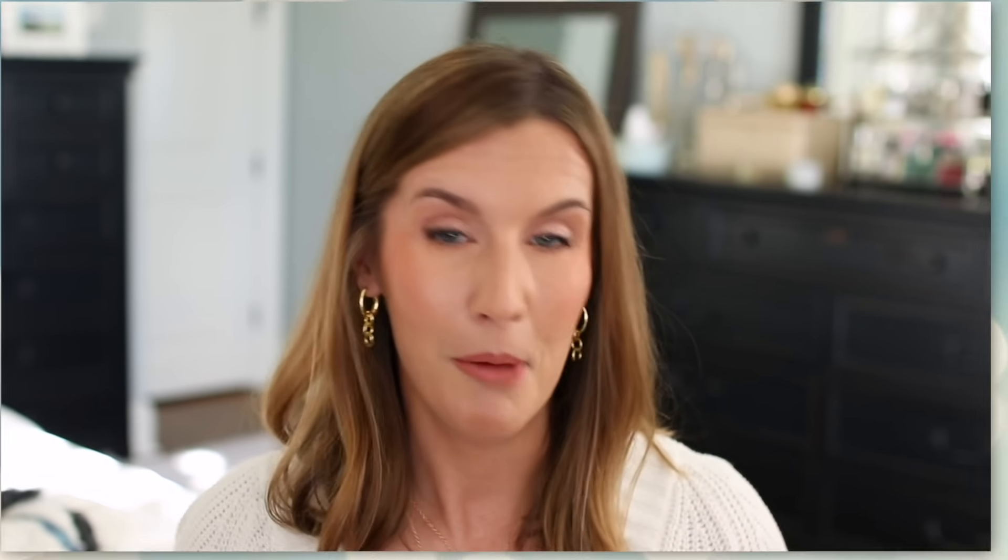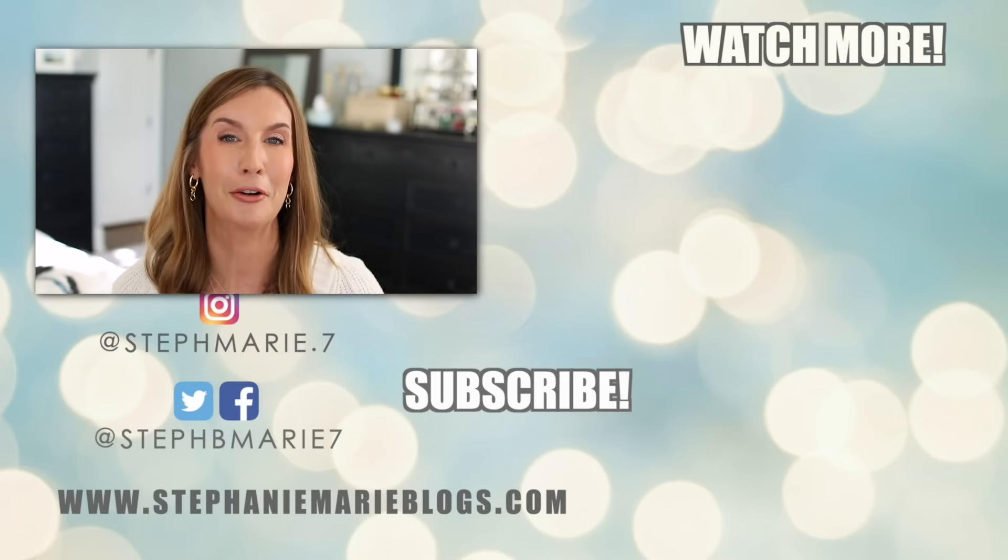Leave your favorite one-and-done shadows down in the comments below — I want to know your favorites. I probably could have had even more in this video; I wasn't kidding when I said I had a ton of one-and-done shadows to share with you guys. I hope you found it fun and helpful. If you are not subscribed to my channel, hit that subscribe button and become part of the family. Thank you so much for watching and I will see you in my next video. Bye!